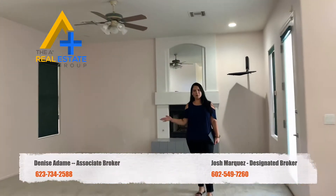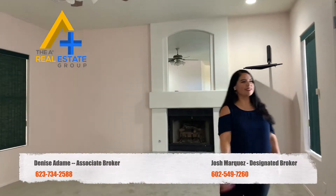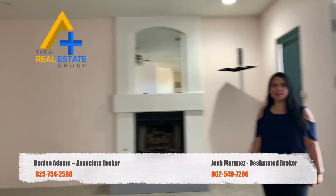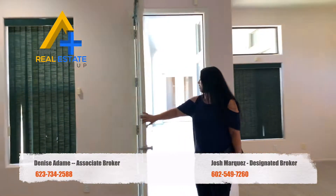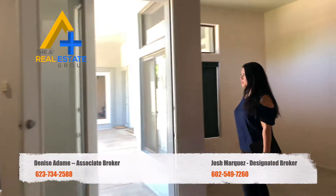Check out this large master bedroom — there's a nice-size sitting area and private fireplace. Make your way to your private exit into the covered patio and beautiful backyard.